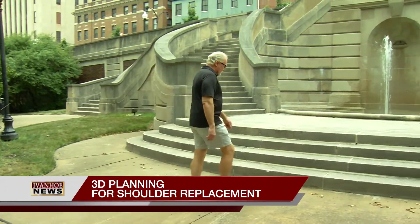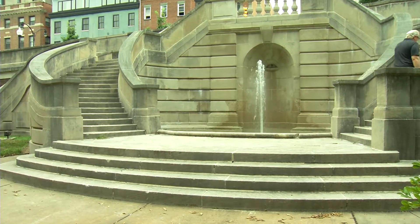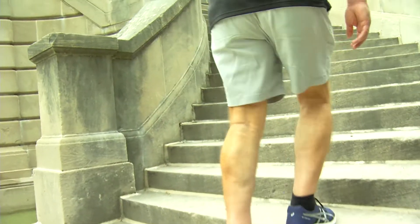64-year-old Dan Lidster lived in pain for eight years. His aching shoulder kept him awake nights, which ruined his days. He said, 'I had to write everything down because I just couldn't remember anything. I was in this huge fog.' After a lifetime of working out, Lidster figured arthritis was the cause, but he says he wasn't ready for the doctor's prescription.